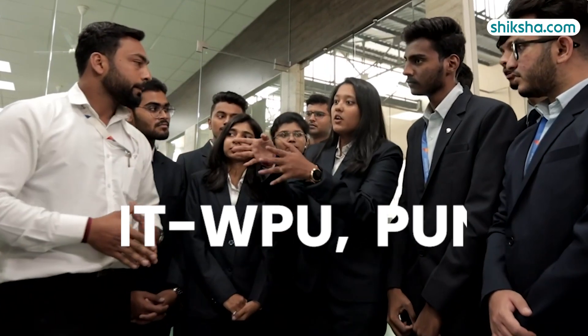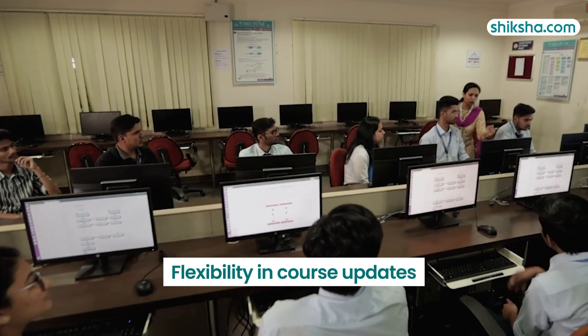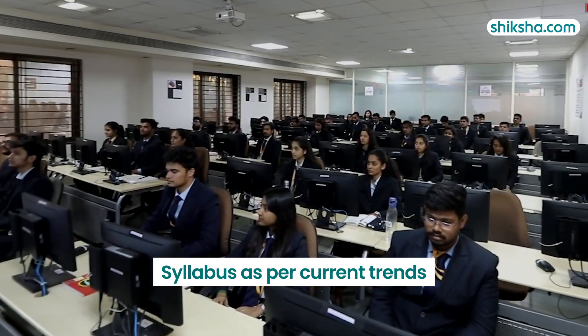Another thing which helps BTEC students immensely is the state private university status of MIT WPU. This gives the flexibility to MIT WPU to swiftly introduce and update courses, ensuring that the BTEC curriculum here remains relevant and up-to-date with current industry trends.